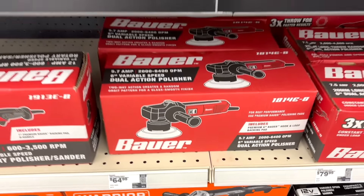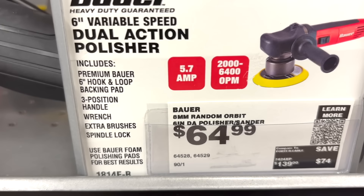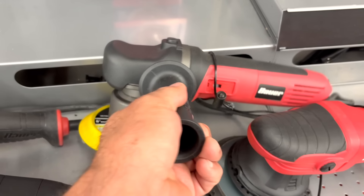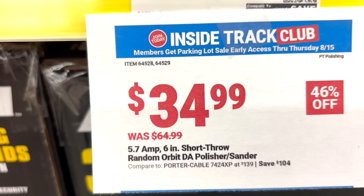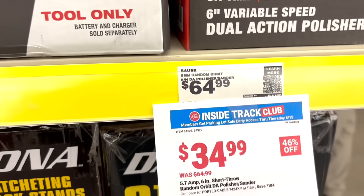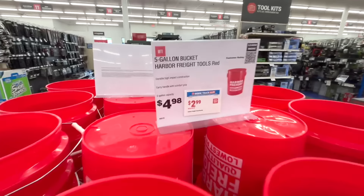I also wanted to pick up the Bauer dual action polisher/sander. This is a corded six-inch variable speed unit, usually around $65, but they had it marked down for the parking lot sale to $34.99 — a really good price. I've heard nothing but good things about this Bauer, so I figured I'd give it a try.